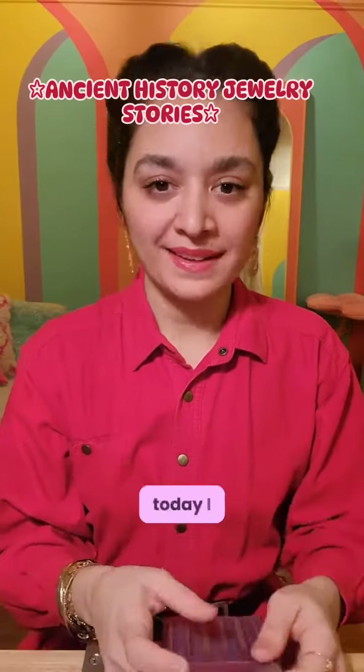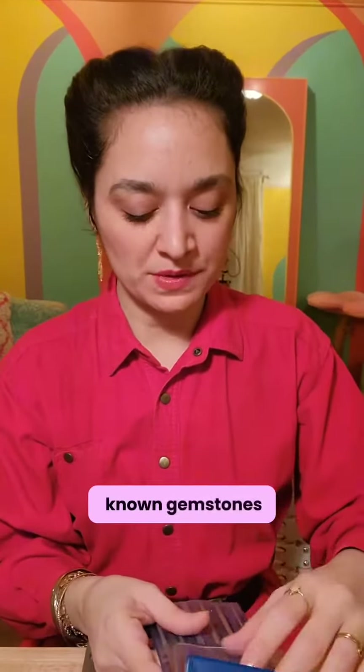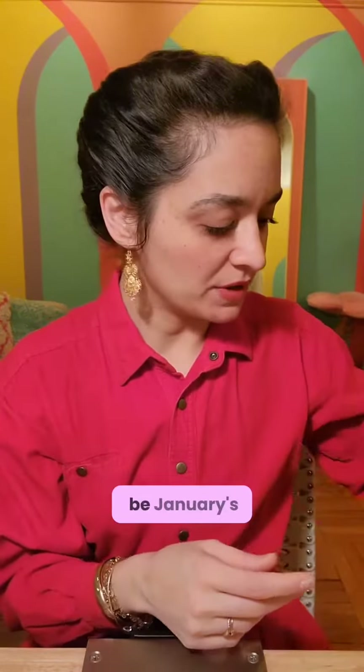More ancient history jewelry stories. Today I want to talk about one of the oldest known gemstones, something that's been in continuous use for over 5,000 years, which also happens to be January's birthstone. It's the garnet.